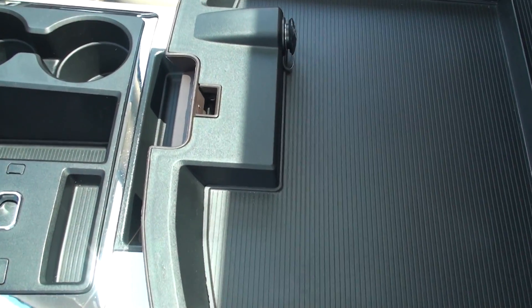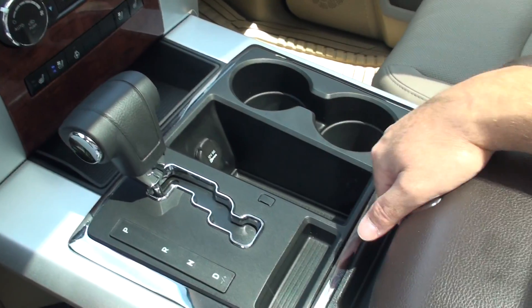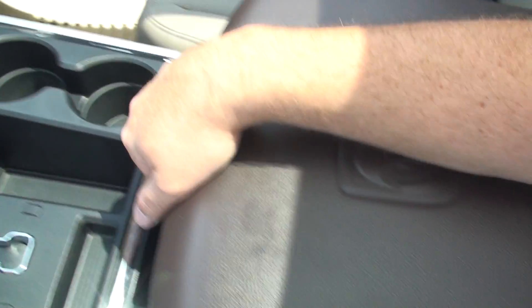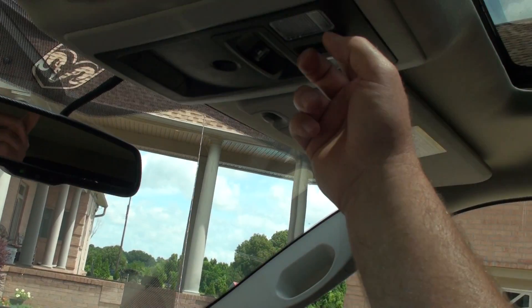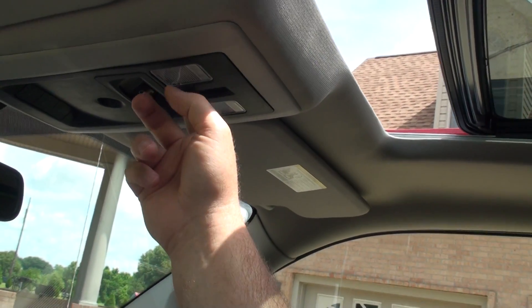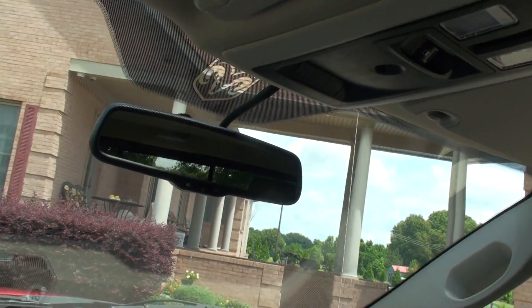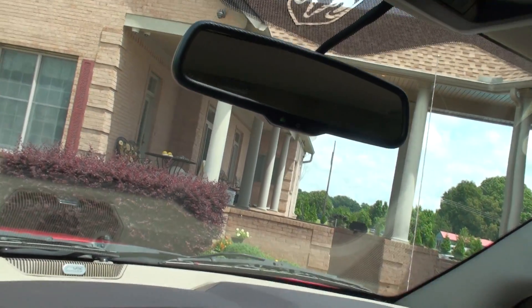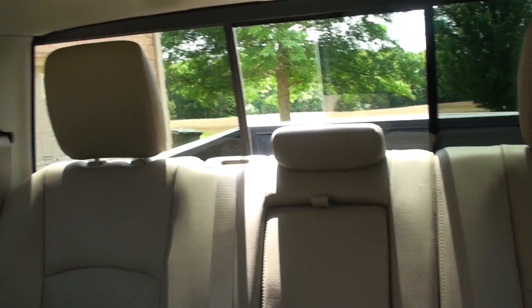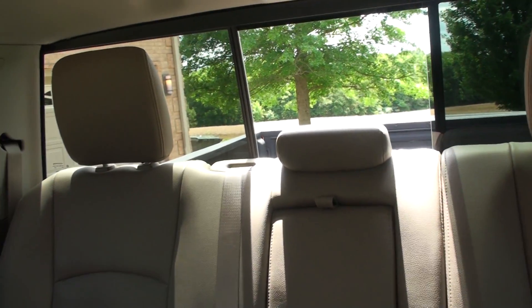There's a power outlet, wheel lock, and storage with your owner's manual in the center console. You also get an automatic sunroof, universal garage door opener, automatic dimming rearview mirror, and a power sliding rear glass.